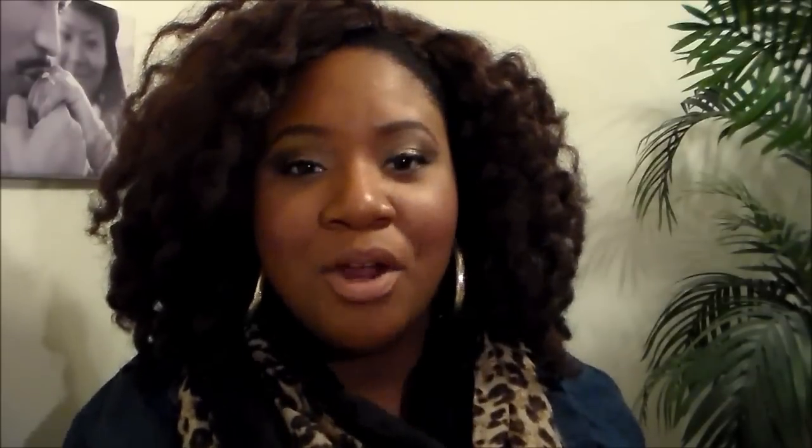I noticed when I got home I picked up a lot of NYX items — not on purpose, I just love NYX. I also picked up the NYX Jumbo Eye Pencil in the color Milk. I know you've seen this a lot on YouTube, which is one reason I picked it up — everybody uses this to prime their eyes as a base for eyeshadows, and it does make your eyeshadows pop more. This has been on my wish list forever and I'm so happy I finally got it.